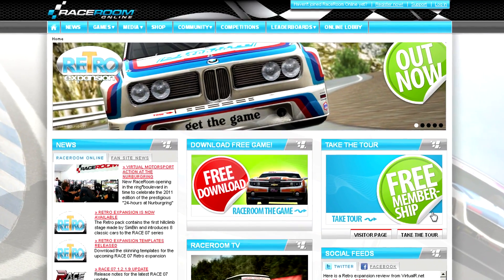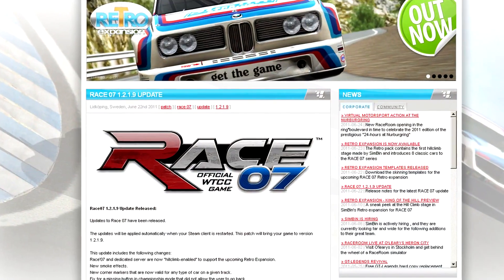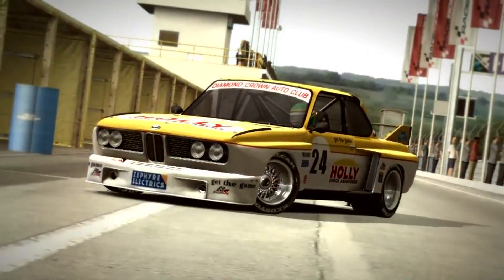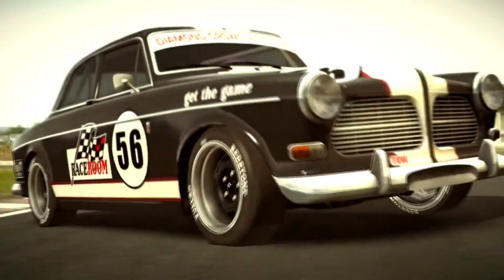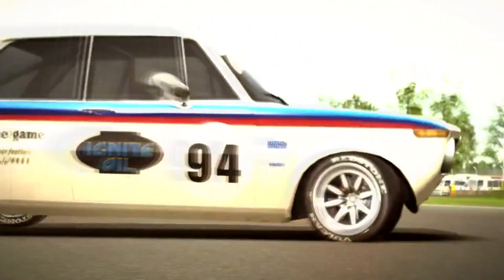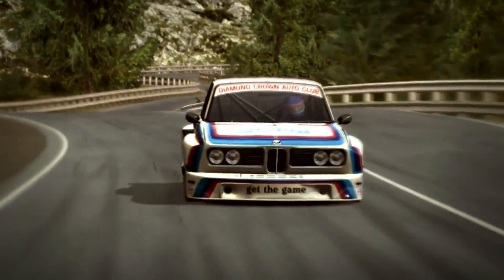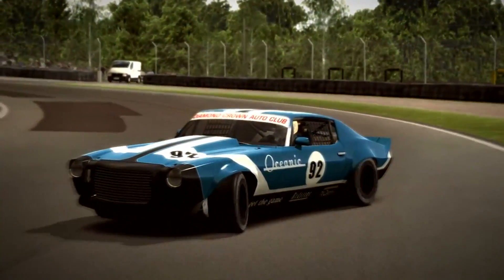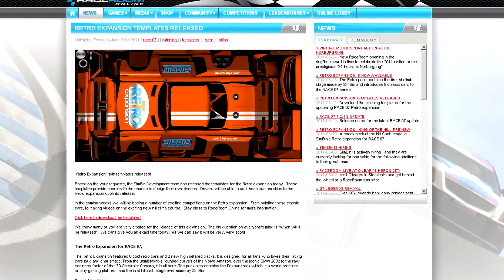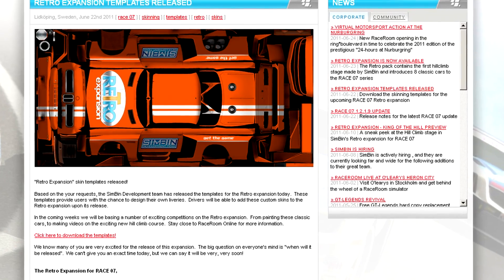SimBin has released a new update for Race 07 and all of the titles associated with it in order to accommodate their retro pack. The pack was originally scheduled to release over a month ago, but they realized there were some issues and the patch addresses them by adding support for hill climb, bringing new smoke effects and some other fixes as well. The retro pack is now available for download and adds these new — actually old — cars: the '68 Volvo Amazon, '72 Volvo P1800, '71 BMW 2002, '68 Mini Cooper S, '71 Opel Commodore GS 3001, '73 BMW 3.0 CSL, '74 Corvette, and a '70 Camaro. The included tracks are Poznan and the hill climb track, which is the first ever in an ISI-based title. Templates for the cars are available as well, and we have a link for them and the retro pack in the description of our show.